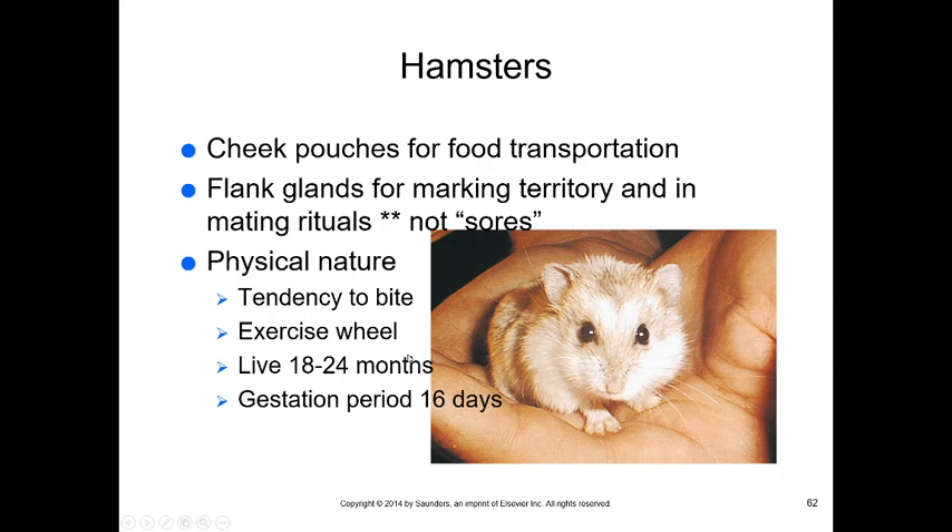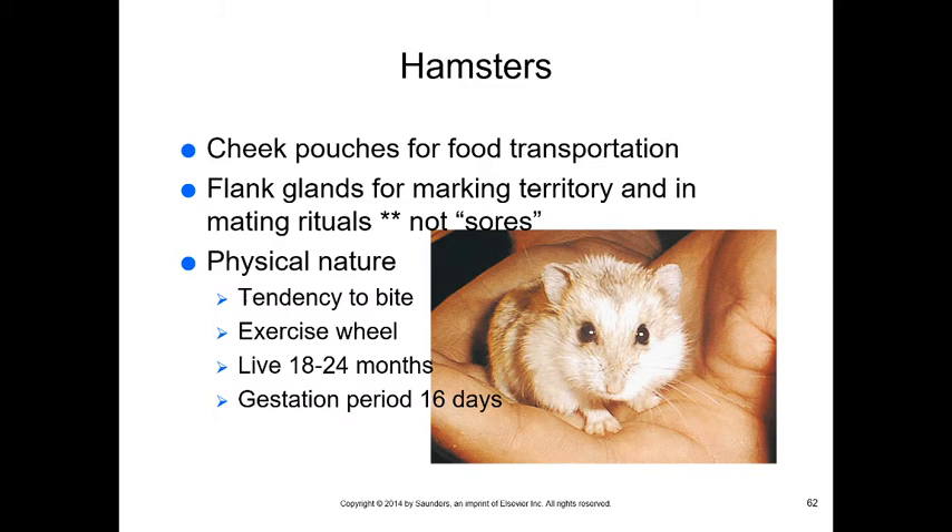Hamsters have cheek pouches for food transport and scent glands (small alopecia spots on their sides) for marking territory and mating — these are normal and not sores. They tend to bite. They need an exercise wheel due to their fast metabolism. Hamsters live about 18 to 24 months and have a gestation period of only 16 days.